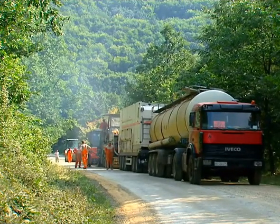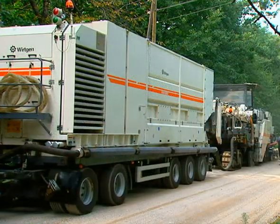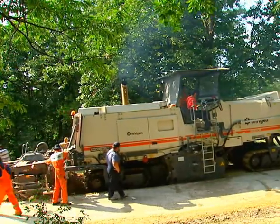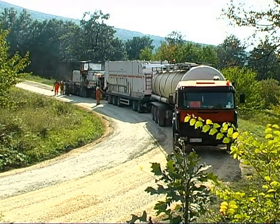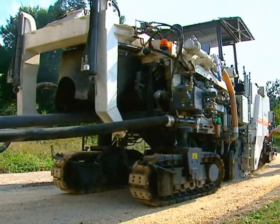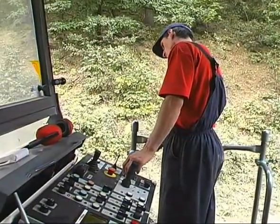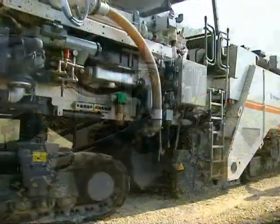Another construction site in another country and a different machine configuration. The 2200CR has been joined by a Wirtgen WM1000 slurry mixer. Here in the former Yugoslavia, this unpaved country road is being recycled with foamed bitumen and cement slurry. The 2200CR pushes the supply units along the road as it winds uphill. A mighty 12-cylinder diesel engine with 900 horsepower provides the power required. Along hose connections, the binding agents are fed to the recycler.